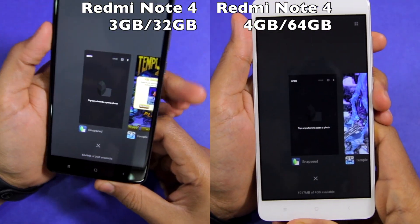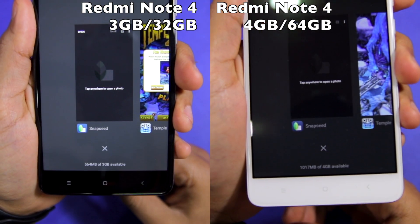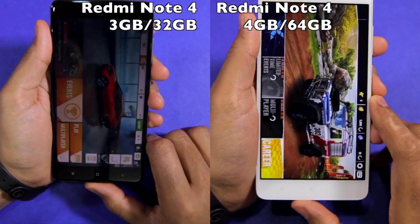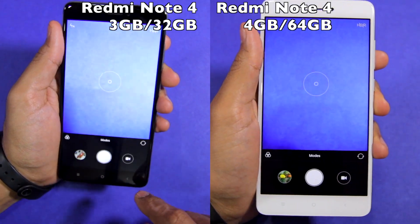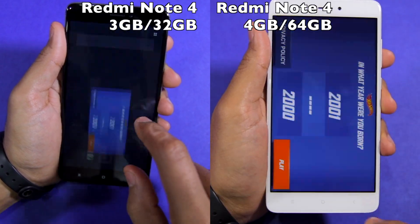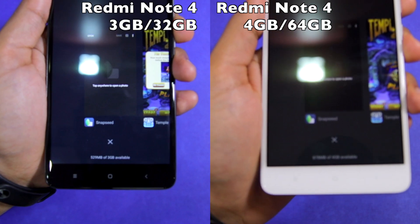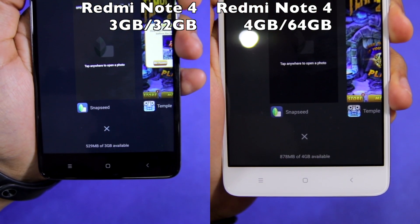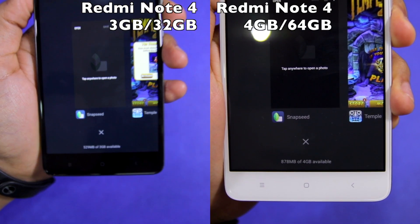After opening all the applications and games, the 3GB RAM variant had 564MB of free RAM available while the 4GB RAM variant had almost 1GB of free RAM available. Both phones did not unload any application or game from their RAM, and after loading all the apps, free RAM dropped to around 529MB on the 3GB variant while the 4GB variant had around 878MB of free RAM.